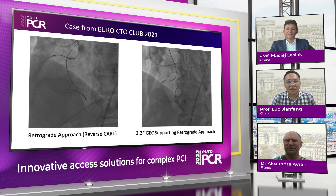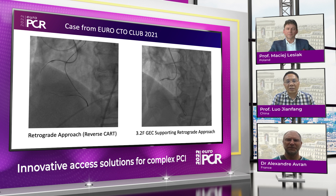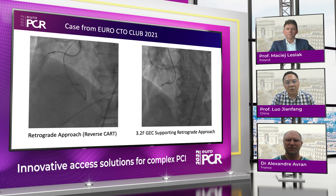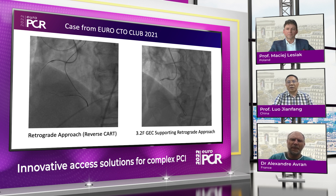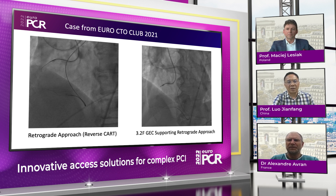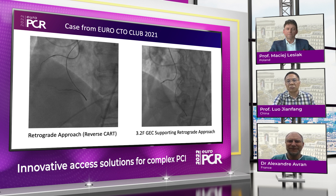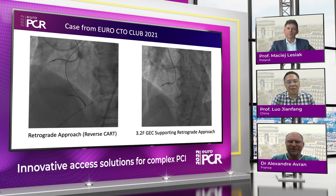For this kind of guiding catheter extension, I use them for live demonstrations. Last year at the Europe CTO Club, we had a live demo for a long CTO in the right coronary artery. Due to heavy calcification in these lesions, during the retrograde approach we used the 3.5 French Expressman guiding extension catheter.